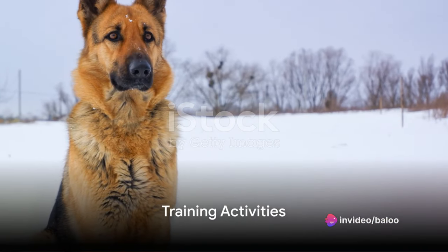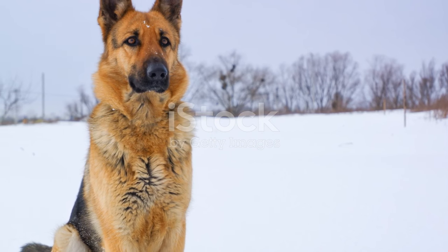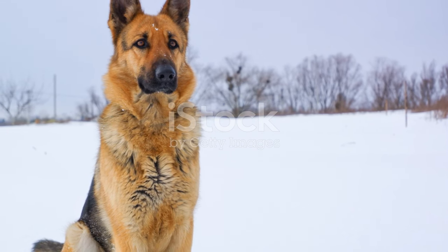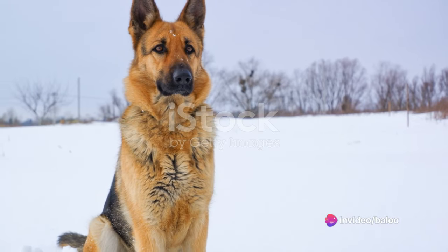As the day progresses, the German Shepherd might engage in some training activities. Being highly intelligent and eager to please, these dogs excel in obedience training and can learn a wide variety of commands and tricks.